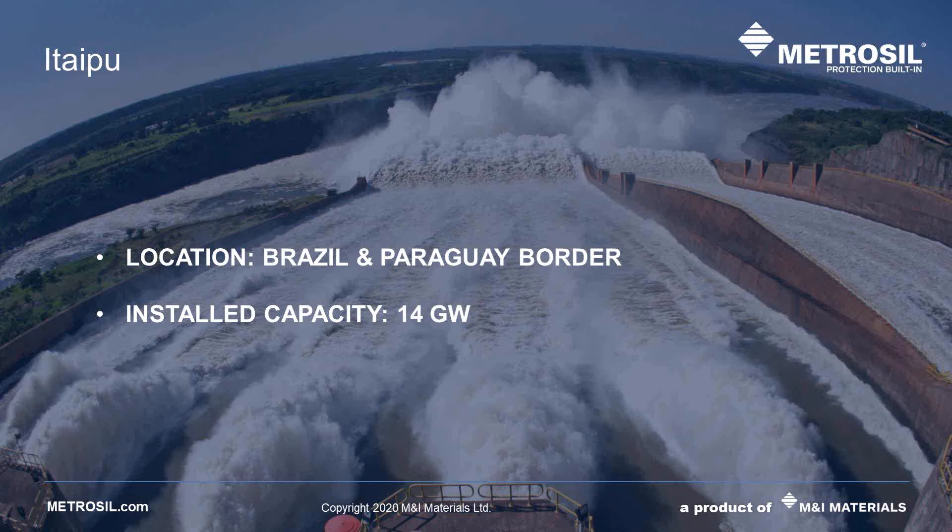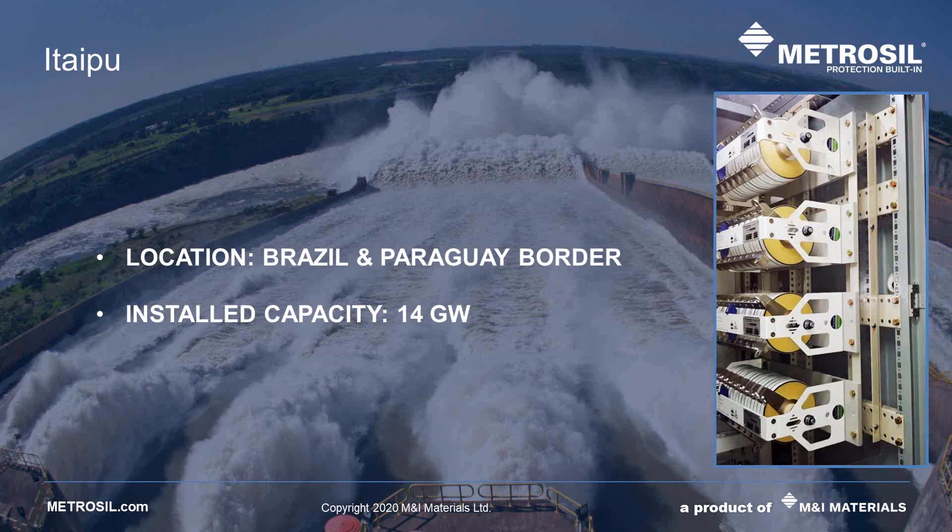Our final example takes us to the border of Brazil and Paraguay — Itaipu, at 14 gigawatts, is the world's third largest hydroelectric project after Three Gorges and Baihetan. We're also used on the largest nuclear power generators as well as on the latest high-efficiency fossil fuel power stations. These power stations show the trust placed in our products, our manufacturing processes and our team. The insert image shows an example of installed Metrosil 8000 series units — due to their unique design, these assemblies are easy to install and take up less cabinet space. The largest infrastructure projects in the world rely on us to protect their assets.